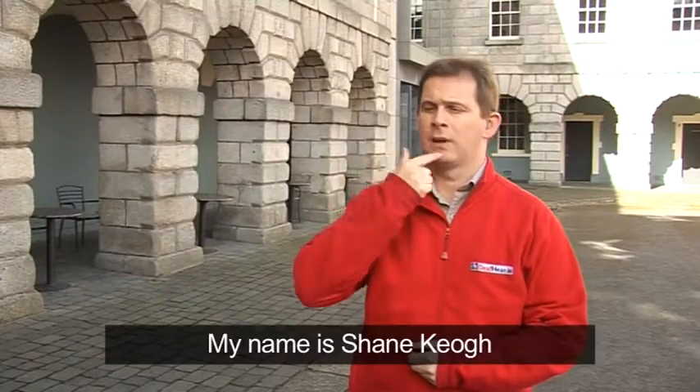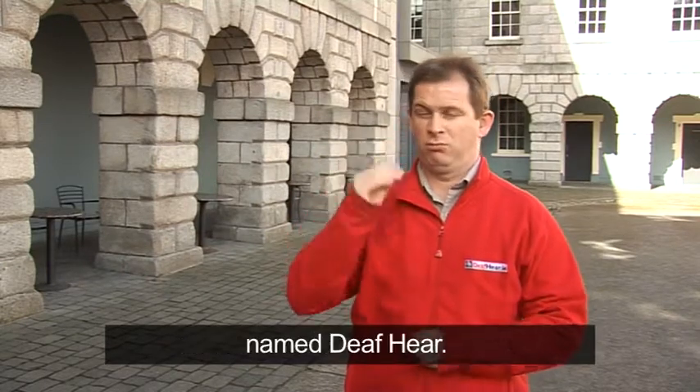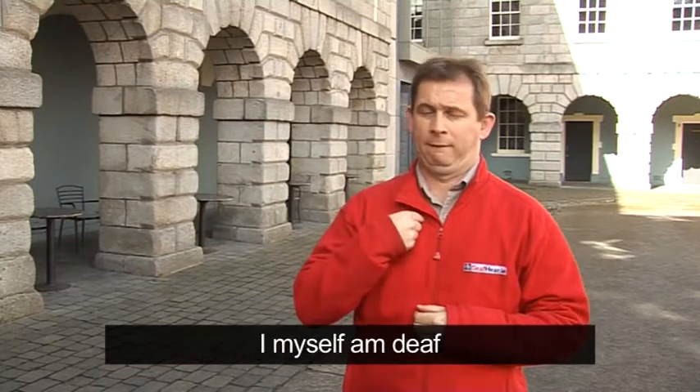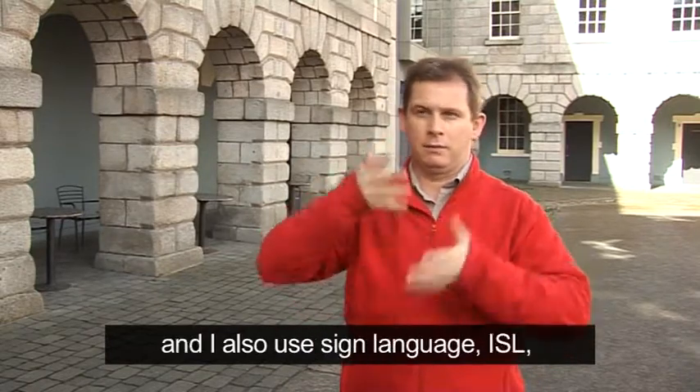My name is Shane Keogh and I work with an organisation named DeafHear. I work as a community resource officer in DeafHear. I myself am deaf. I use lip reading, I also use my voice and I also use sign language ISL to communicate.